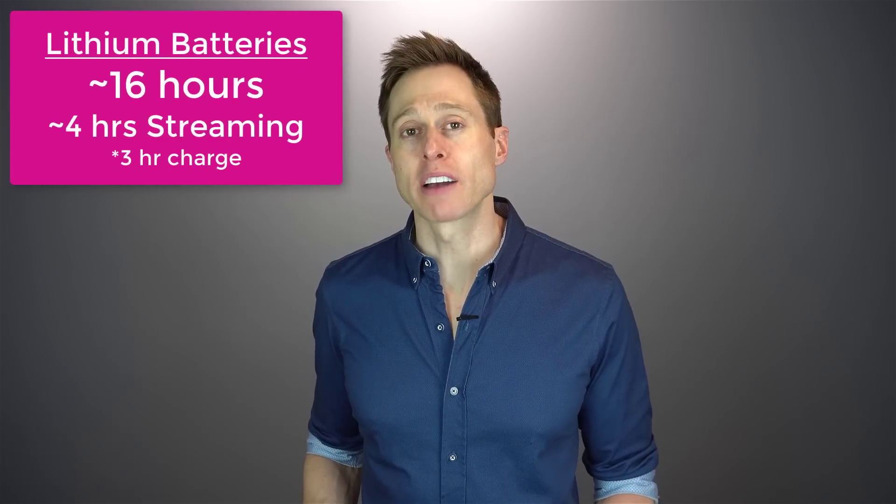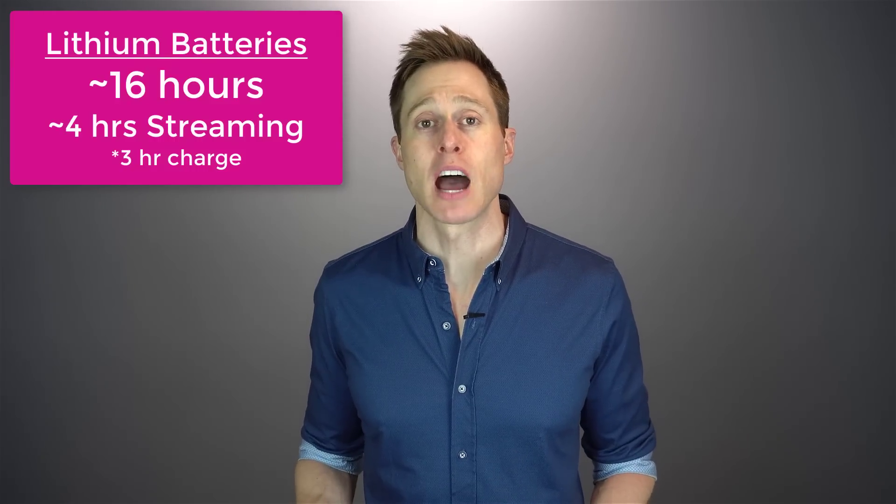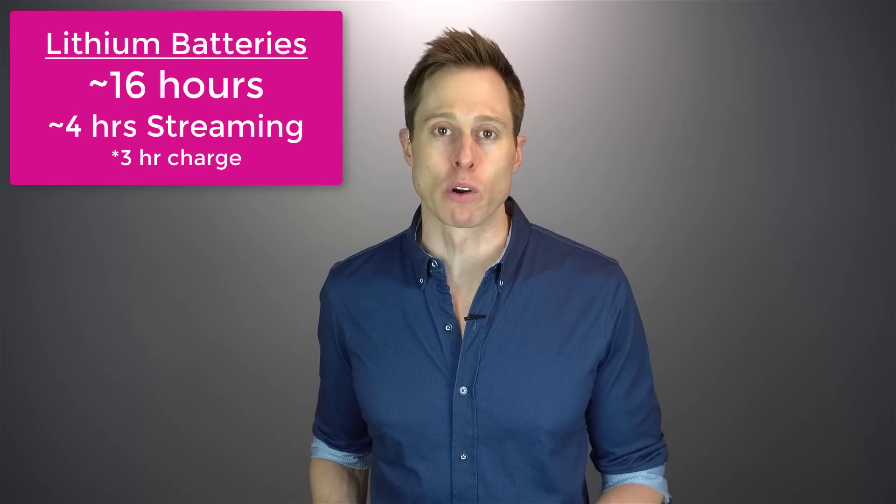The lithium batteries used inside of the More hearing aids are virtually identical to the batteries used inside of the Open hearing aids, and your hearing care professional can still change them out in their office. Most hearing aid manufacturers make the hearing care providers send devices back to the manufacturer to swap out batteries, which takes a lot of time. These batteries still give you approximately 16 hours of battery life with four hours of streaming, all on a three-hour charge.